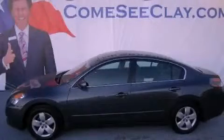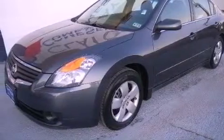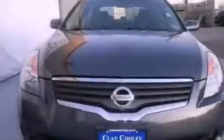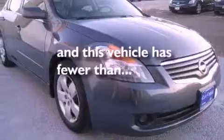This is a certified pre-owned 2008 Nissan Altima. It features a 2.5 liter 4-cylinder engine and a manual transmission. Its top features and packages include a convenience package, and this vehicle has fewer than 38,000 miles on the odometer.